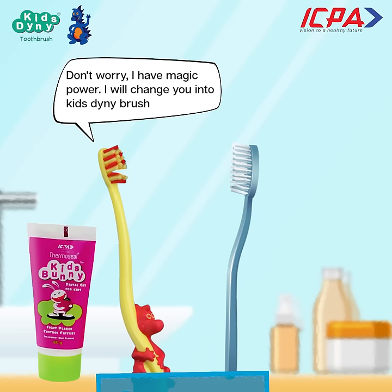Don't worry, I have magic power. I will change you into Kid's Tiny Brush.